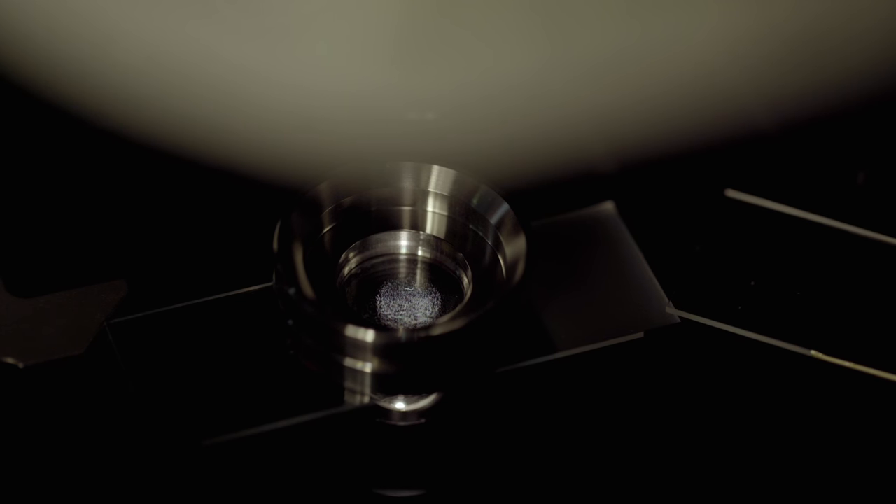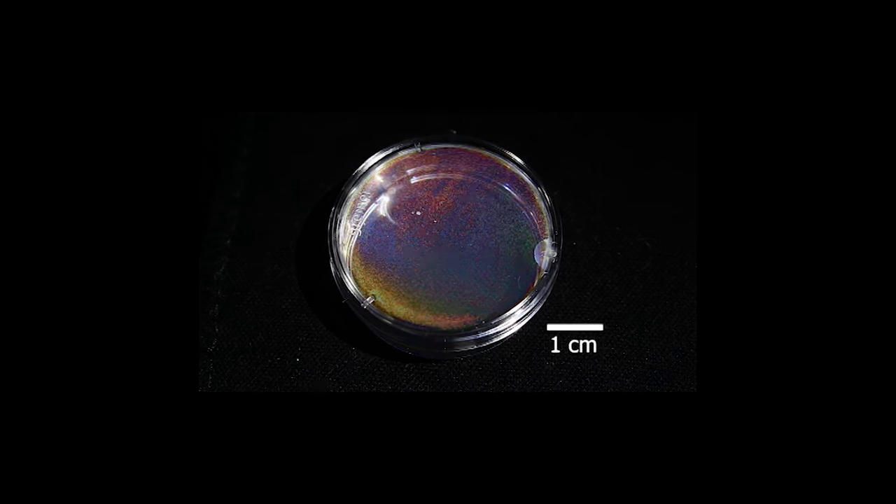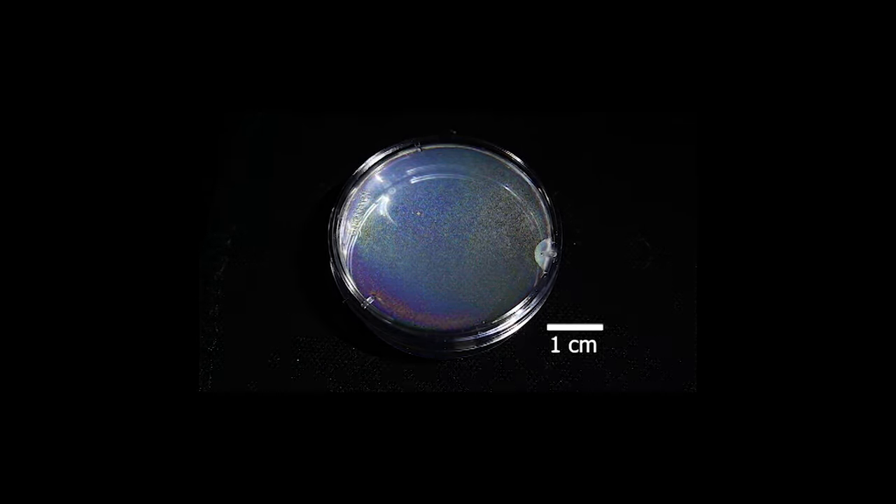The team expects that their model may be used to design droplets, particles, and surfaces for an array of color-changing applications where one could tailor a droplet's size, morphology, and observation conditions to create a specific color.